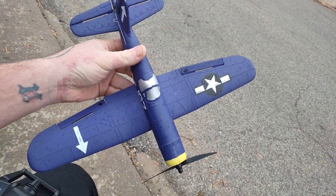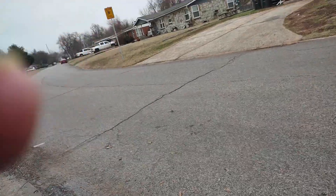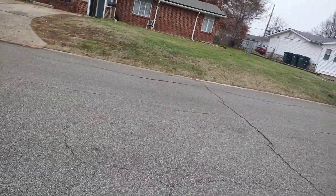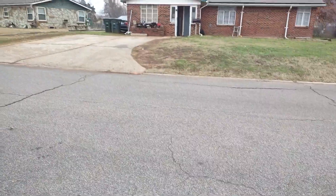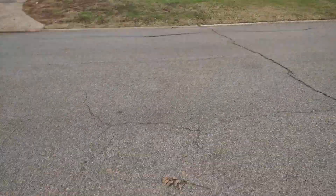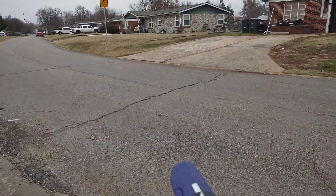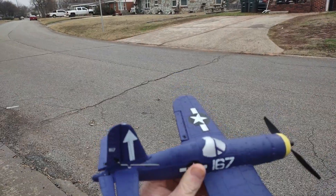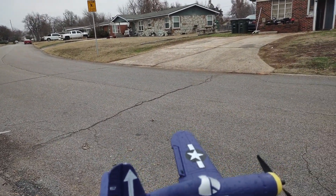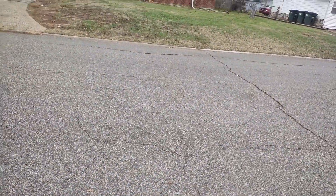Hey YouTube, Will RC. We are back out here with the little 400 millimeter Corsair. We've got some rain starting on us here so I'm gonna try to get a little quick flight in, just to have a little flight today. We got a little bit of wind — okay, let's get it.